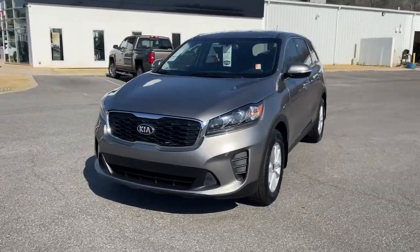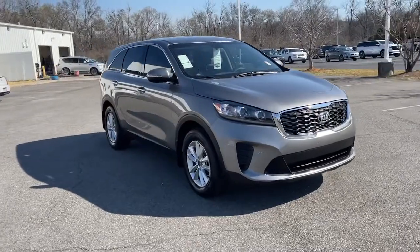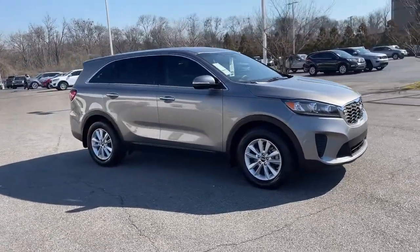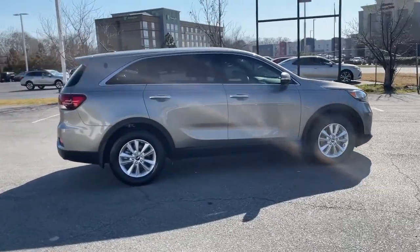Can you see yourself in the 2019 Kia Sorento? This vehicle still has fewer than 30,000 miles on the clock, so it won't last long. Answer the call to adventure in this sleek Sorento.